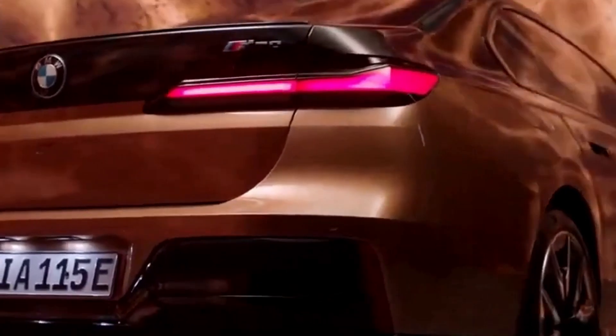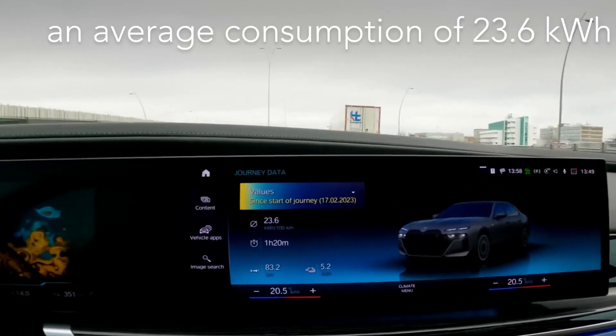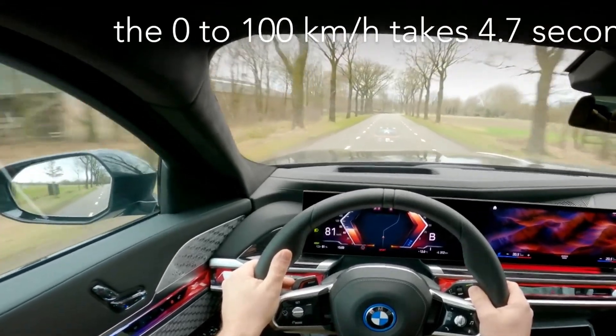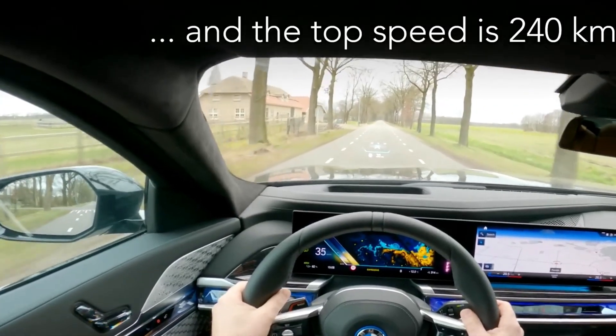Subscribe to our channel for more updates and in-depth reviews of the latest BMW models. The i7 M70 xDrive represents the pinnacle of BMW's electric ambitions, and we're thrilled to share it with you.